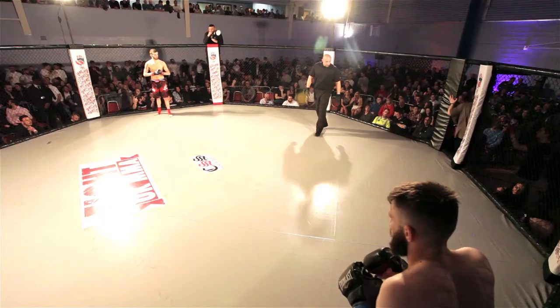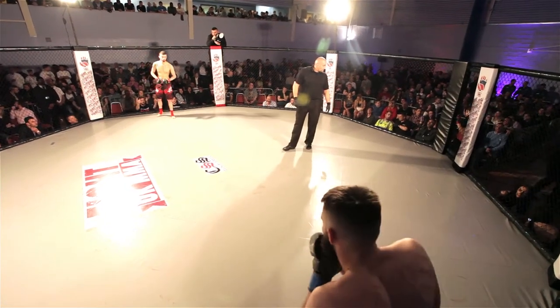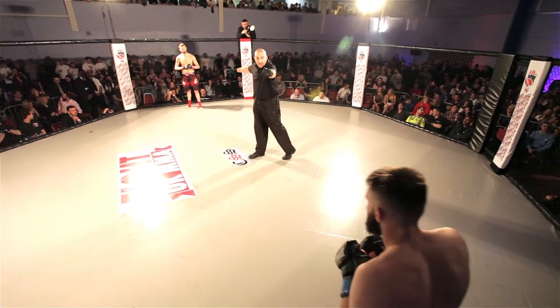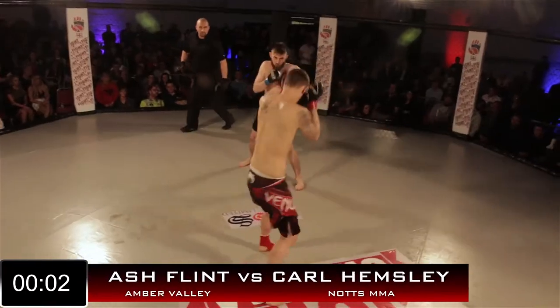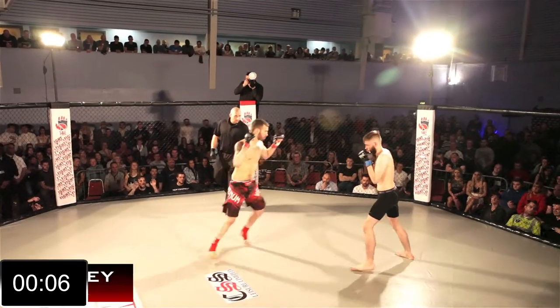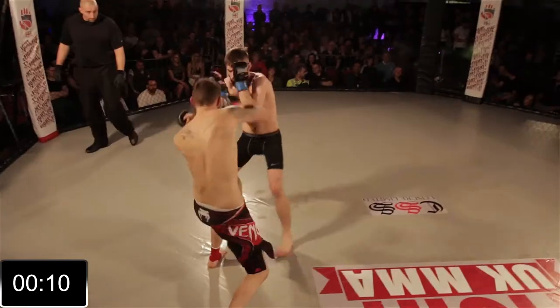We make the jump down to the featherweight division here at Fight UK 11. Ash Flint in the black shorts, blue corner, 0-1, fighting out of Amber Valley, taking on Nottingham MMA's Karl Hemsley — red shorts, red corner, making his debut tonight. Let's see if Ash Flint can buck the trend of losses for Amber Valley tonight. Looks very focused.